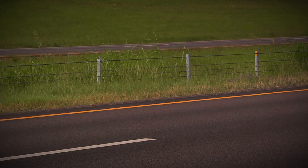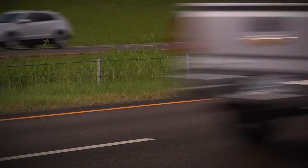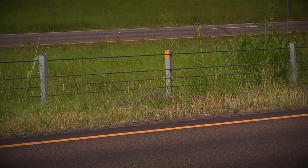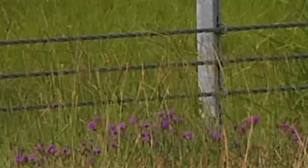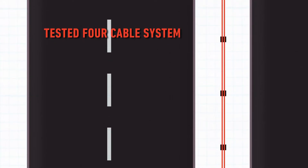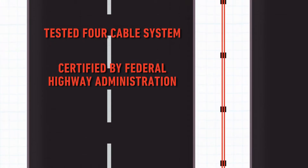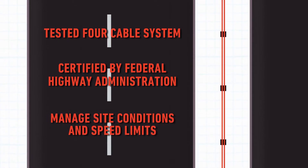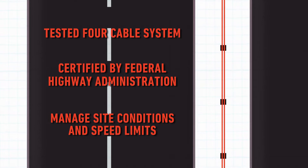Cable barriers are roadside safety installations used in Mississippi and around the country to keep vehicles from crossing the median on a highway. In Mississippi, the standards call for the use of a four cable system that is independently crash-tested and certified by the Federal Highway Administration to manage the site conditions where the system is placed and speed limits for that section of highway.